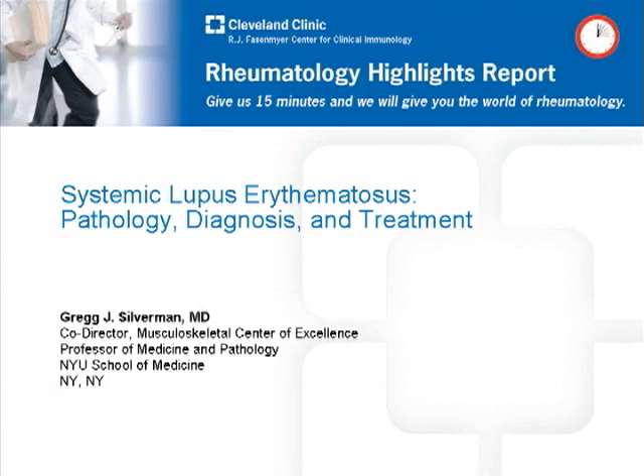Welcome to the Rheumatology Highlights Report presented by the Cleveland Clinic and the R.J. Fasenmyer Center for Clinical Immunology. I'm Greg Silverman, Professor of Medicine and Pathology from the New York University School of Medicine, and today's topic is systemic lupus erythematosus: pathology, diagnosis, and treatment.